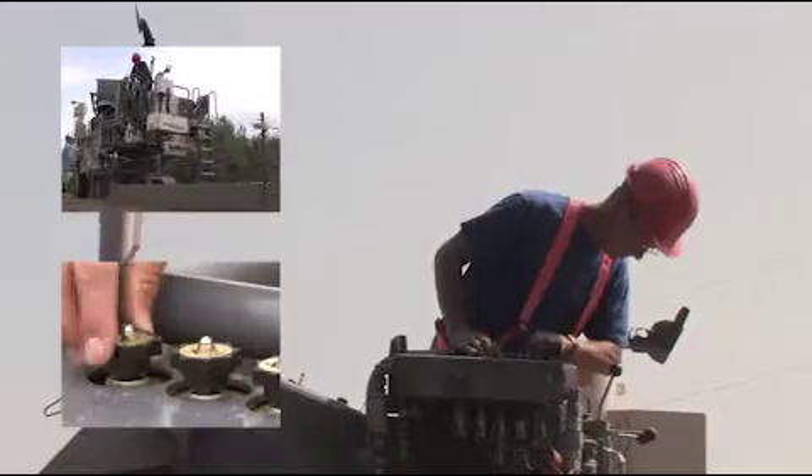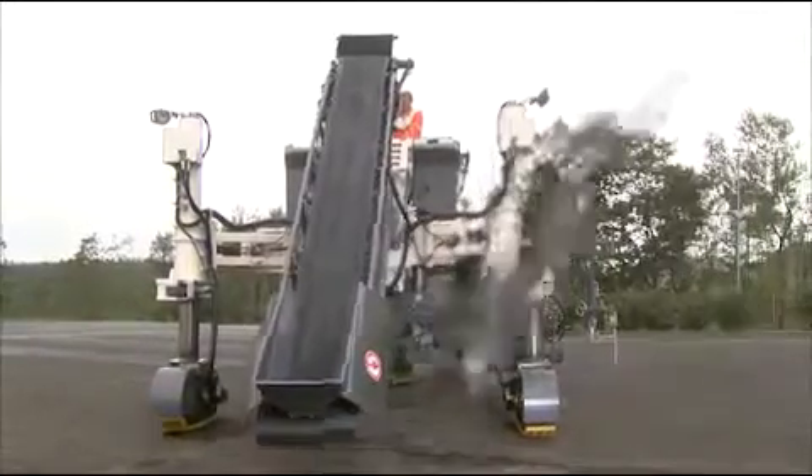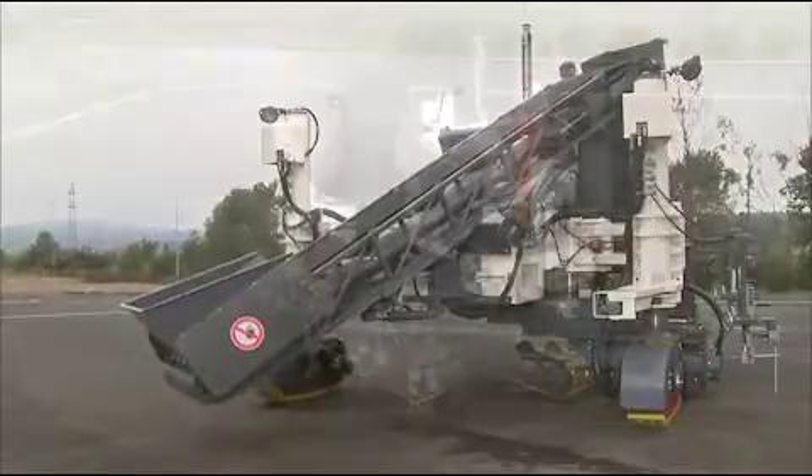Flexibility in use — flexibility also with the concrete feed. The charging conveyor can be hydraulically adjusted on both sides as well as lengthwise, either by swiveling or tilting, thereby optimally adapting to the road conditions.